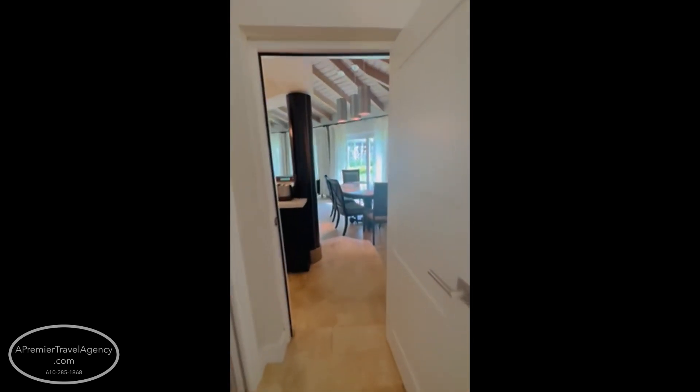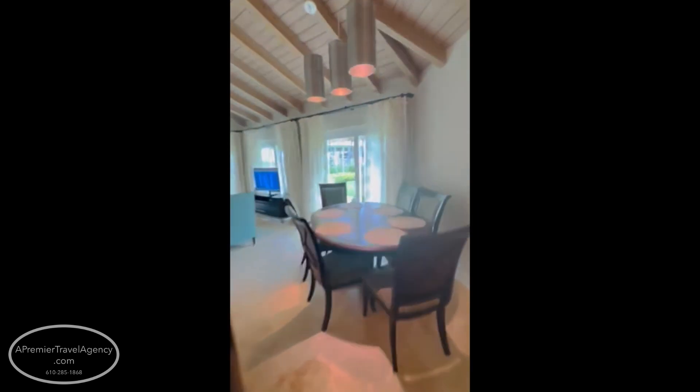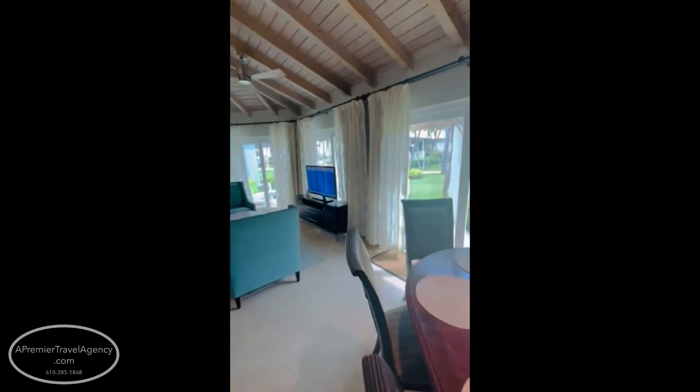This is just one of many room categories you can get, but it's probably one of my favorites at Beaches Turks and Caicos.